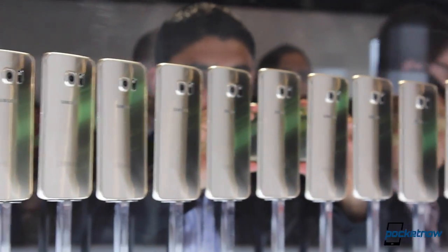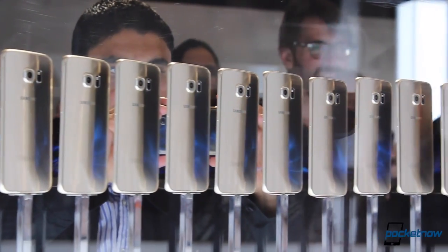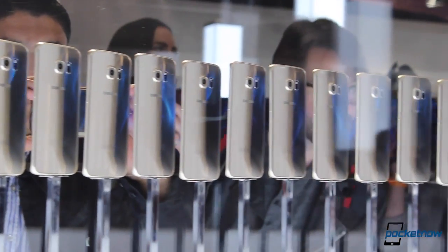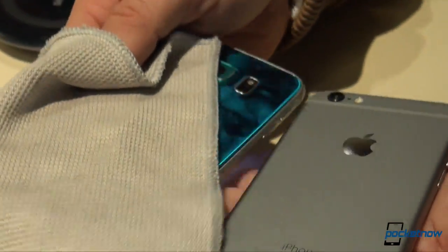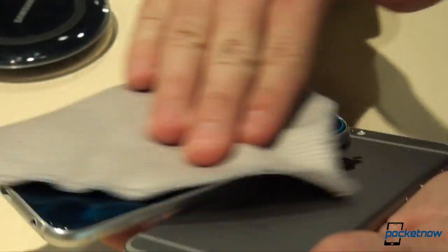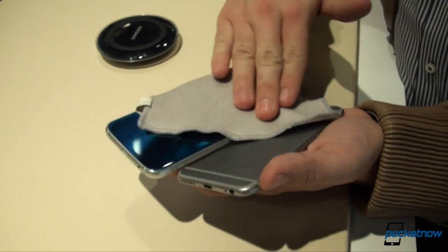Samsung has clearly raised the bar when it comes to the design of the Galaxy S6 for the most part, but that doesn't necessarily mean that everything is positive. The Galaxy S6 is the worst fingerprint magnet that we've ever seen by far, a problem which the iPhone 6 user doesn't really need to suffer, at least in the back.